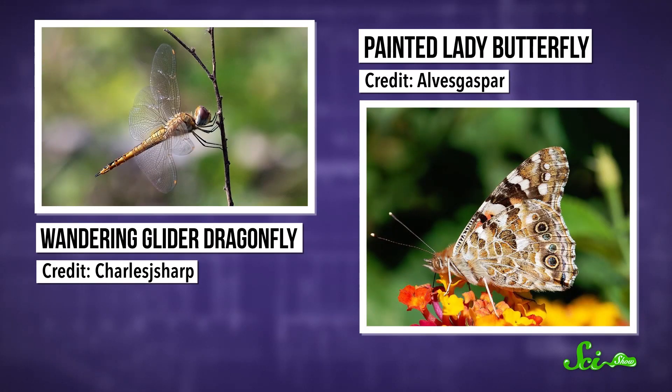They basically have three choices: they can leave for warmer places, they can wait it out, or they can kick the bucket. Just like some birds, there are a few insects like dragonflies or butterflies that fly south for the winter.